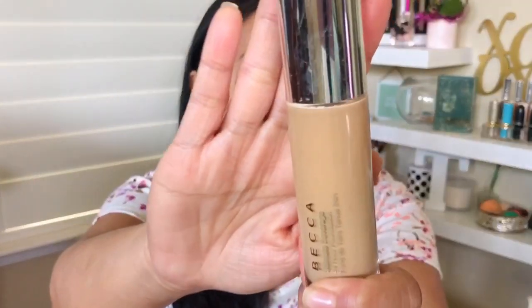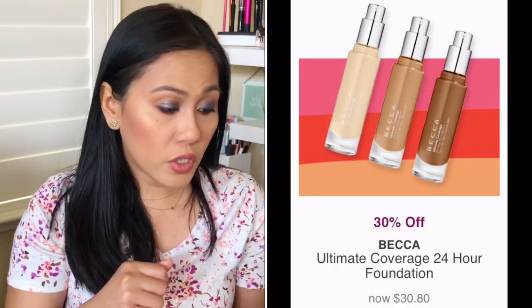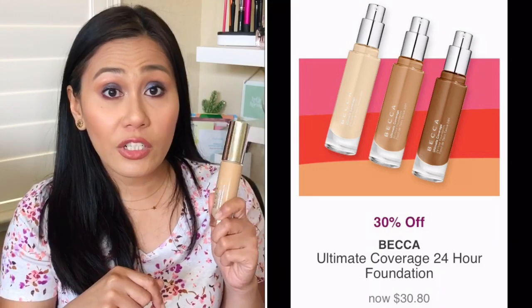Now I wanted to give you guys two more items for my hot buy recommendations. Looking at their website, I've only seen the first week of hot buys, which is from March 15th to the 21st. First is the Becca Ultimate Coverage Foundation. If you've watched my BoxyCharm unboxing, you know I love this formula. This Becca Foundation is going to be 30% off between March 15th through the 21st — originally $44, on sale for $30.80. If you want a more in-depth review, I did that on my February BoxyCharm unboxing.